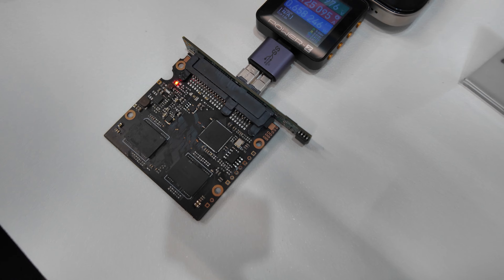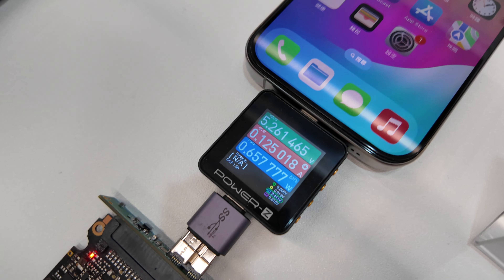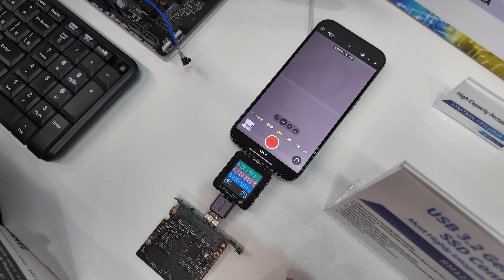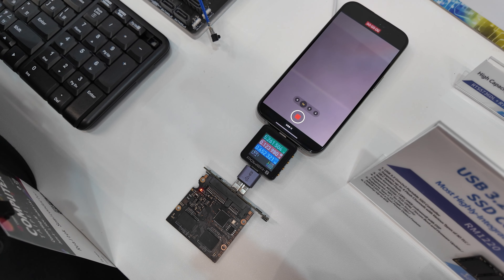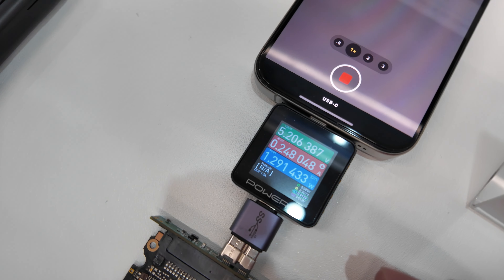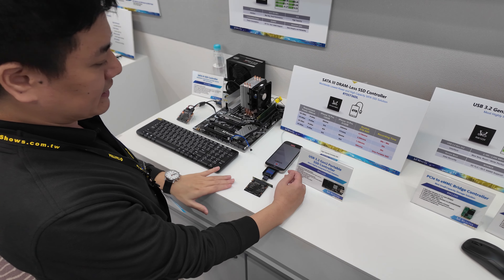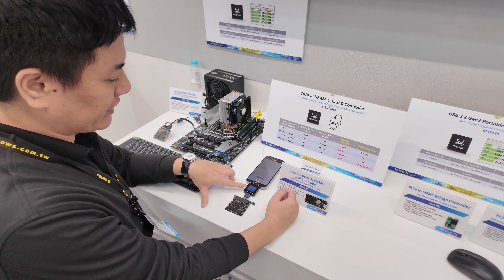The demo shows a USB Type-C connection measuring power draw. They demonstrate recording 4K 60fps HDR video on an 8TB SATA SSD connected to the iPhone. For iPhone external SSDs, there is a critical power requirement — it can only support 900mAh for external storage. Currently recording, the power consumption is only around 220 to 230mAh.